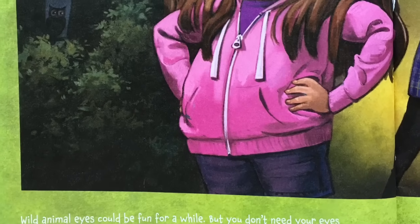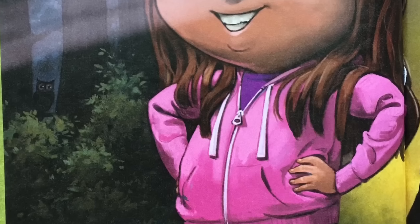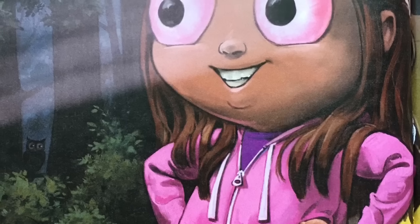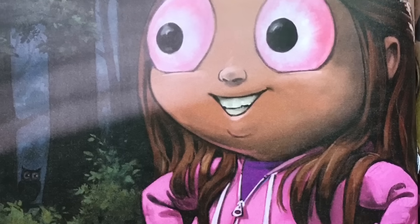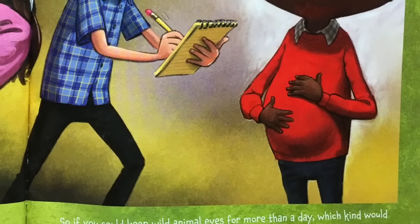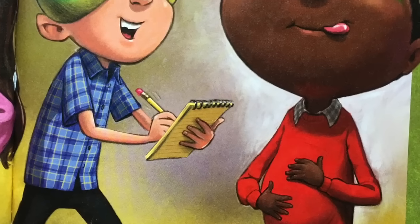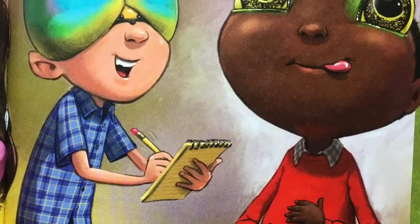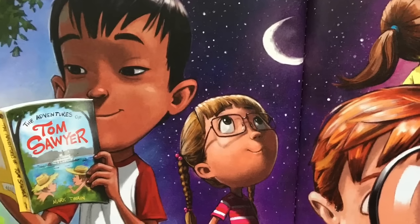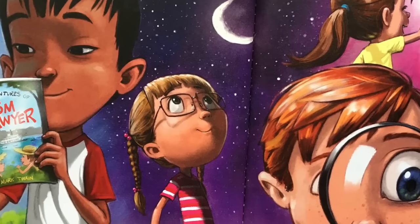Wild animal eyes could be fun for a while, but you don't need your eyes to light the way or to look in two different directions at once. And you never use your eyes to spot something two miles away or to help you swallow your dinner. So if you could keep wild animal eyes for more than a day, which kind would be right for you? Luckily, you don't have to choose. Your eyes will always be people eyes.